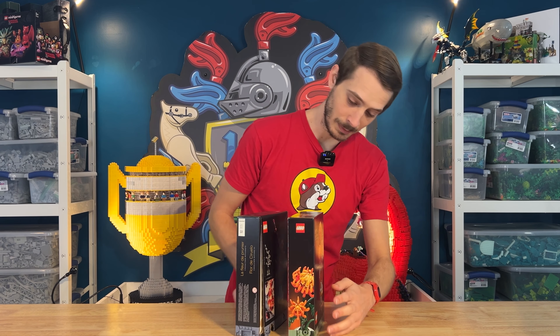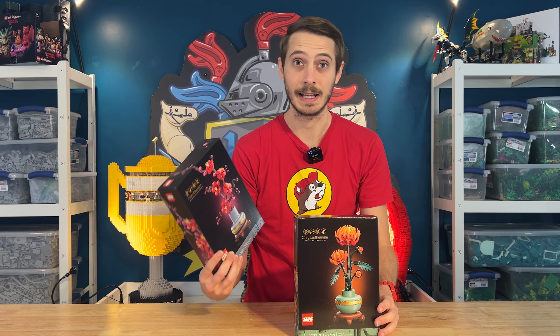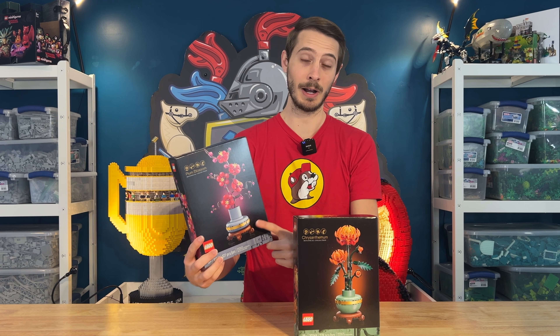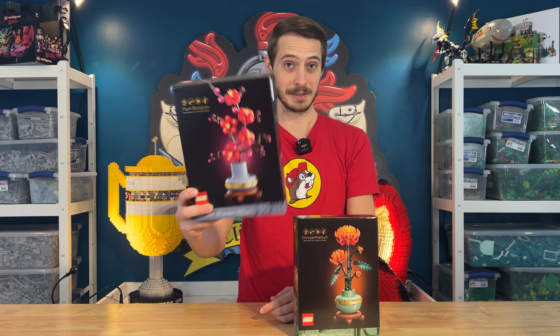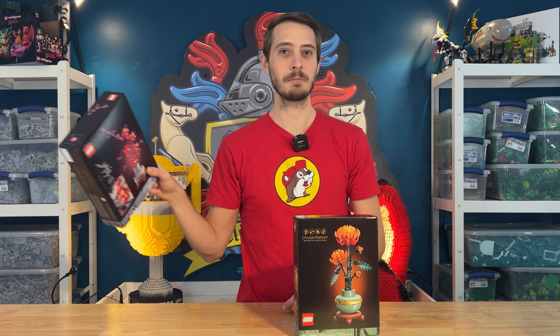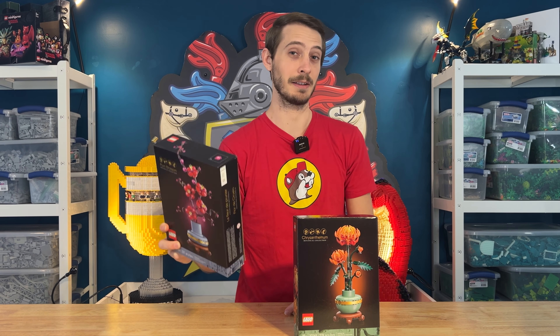Speaking of cool plants, we've got a couple botanical sets here. I've already built the plum blossom set — it was a fun little build with some great pieces. I love the sand blue pot. So that is an empty box I'm waving around. It's built and it will be in a video being dropped in the bin, because I don't plan on keeping these together that long.